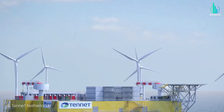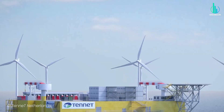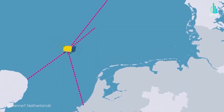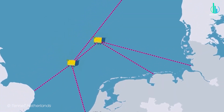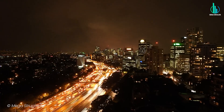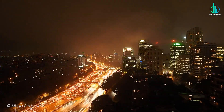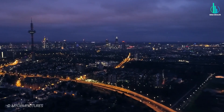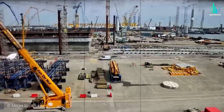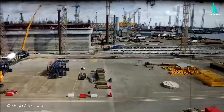Belgium's former prime minister summed it up perfectly when he said the North Sea is becoming the powerhouse of Europe's energy independence. By 2050, the plan is for the North Sea to generate 300 gigawatts of power — enough to supply 300 million homes. That's more homes than even exist in Europe. That's how massive this vision is. But none of this is possible without some serious construction.